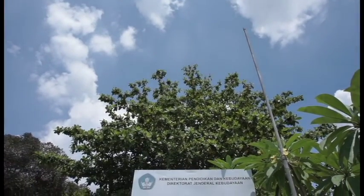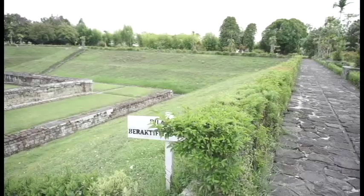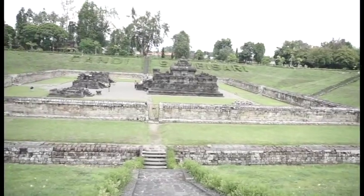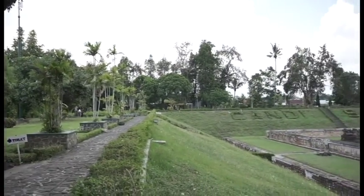This temple stands quietly in Sambisari village, which is in Yogyakarta, about 10 kilometers away from the Yogyakarta city center. This candi is one of the beautiful temples in Yogyakarta. If you can see, this candi is 10 to 15 meters under the ground.